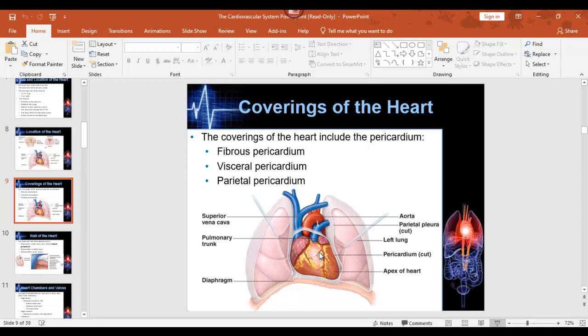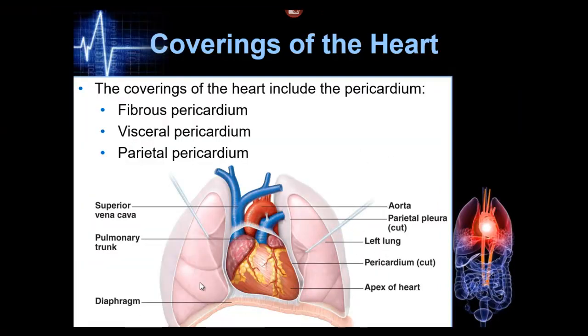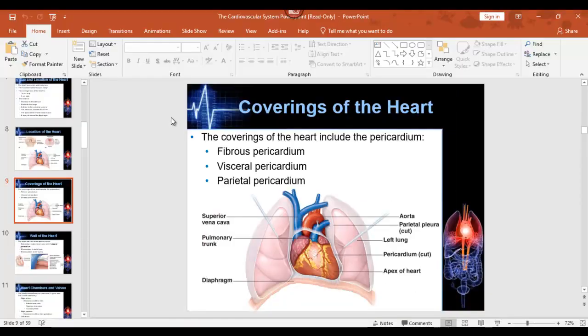What you have to visualize is the heart sitting right here — you actually can't see it directly. There's a part called the pericardial sac that goes around the heart. To see it as shown in this picture, you'd have to cut away the pericardial sac. The heart actually has an extra membrane compared to other organs in your body.